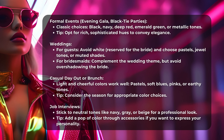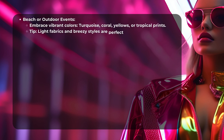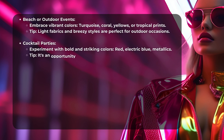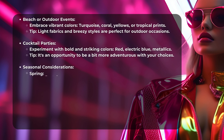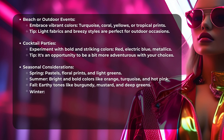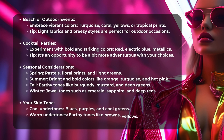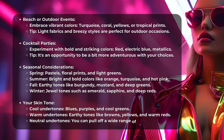Beach or Outdoor Events: Embrace vibrant colors — Turquoise, Coral, Yellows, or Tropical Prints. Tip: Light fabrics and breezy styles are perfect for outdoor occasions. Cocktail Parties: Experiment with bold and striking colors — Red, Electric Blue, Metallics. Tip: It's an opportunity to be a bit more adventurous with your choices.